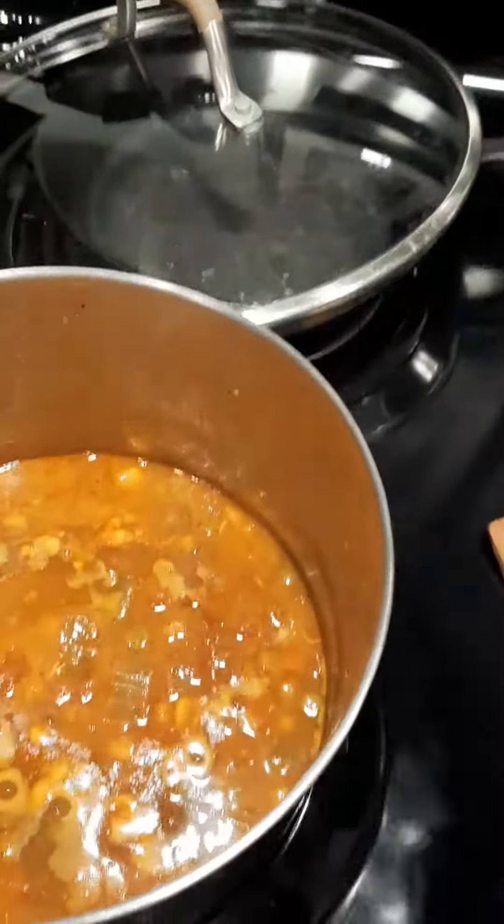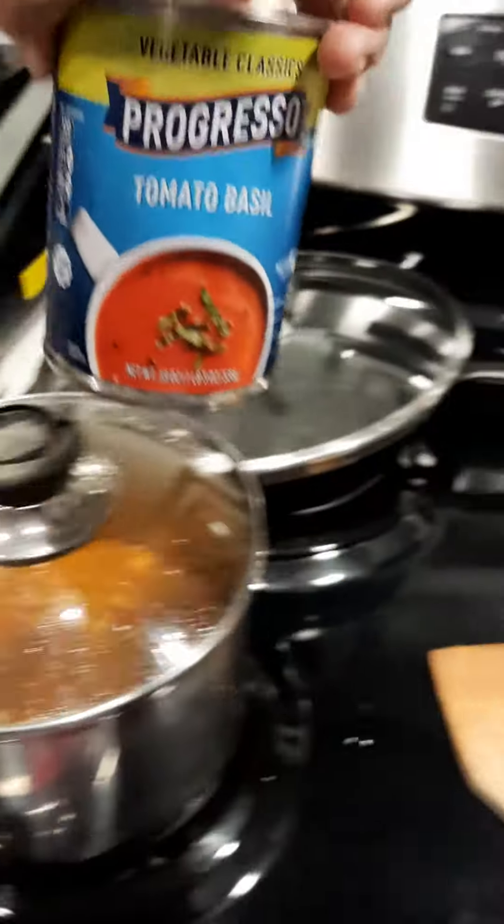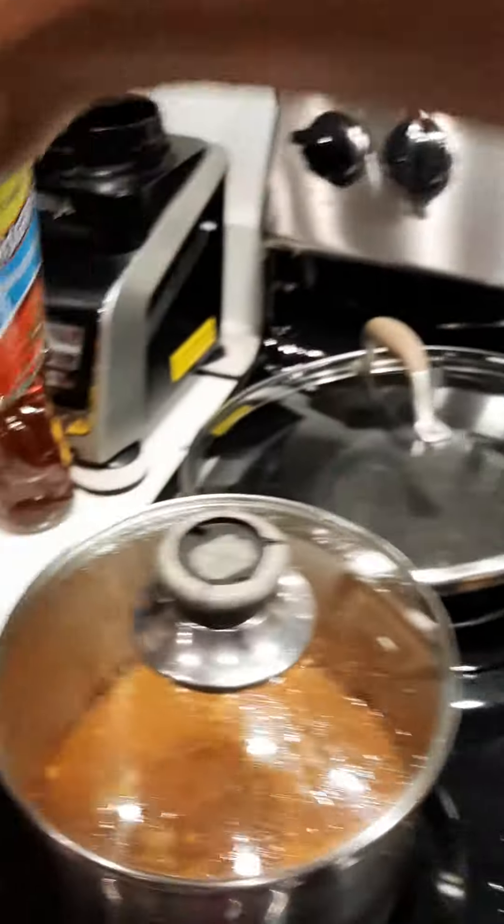See, I already had some homemade soup — see that — that I had, that I made. But I didn't want to make more soup, so I bought some, because I do like Progresso.